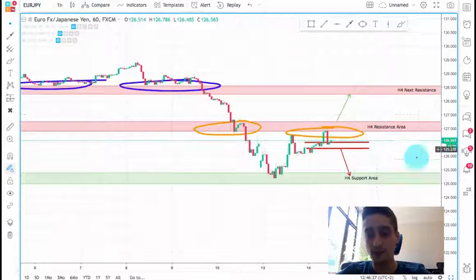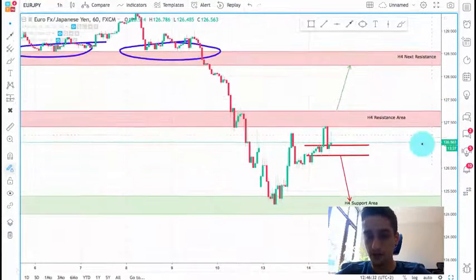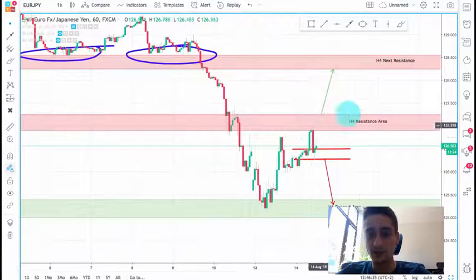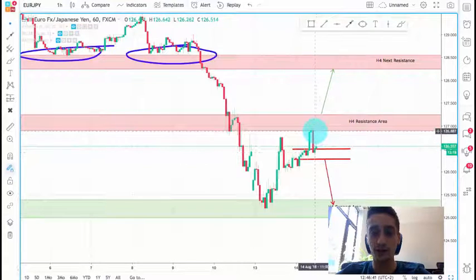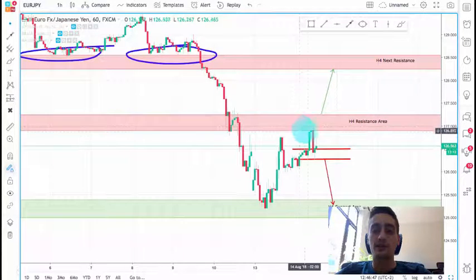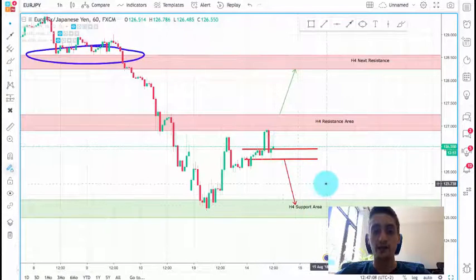Now going to the H1 time frame. As you can see, after the touch of this H4 resistance, we had a very strong reaction — a huge bearish candle without any tails. So it seems that the buyers got exhausted here and the bears took full control of the market. On the next two candles, we can see that there are some buyers, but I actually believe those are just sellers closing their positions, and I think they will wait for their spot to re-enter again on the short side.